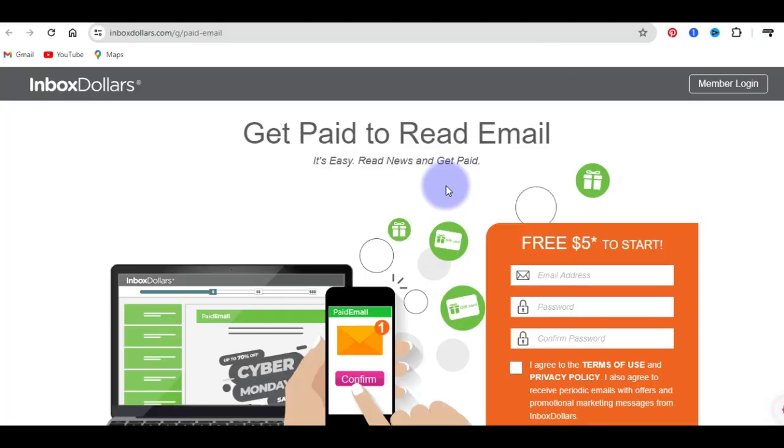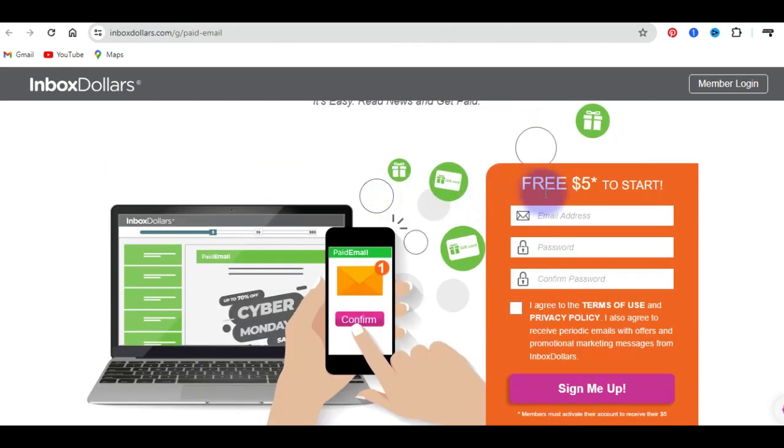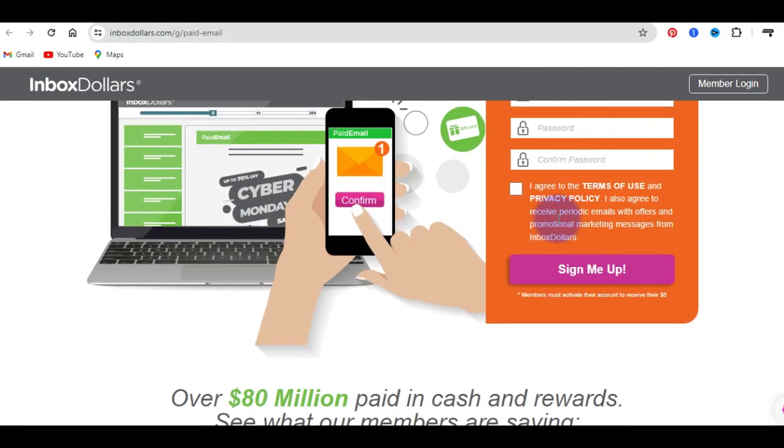I will put the link of this particular website below in the video description. The next website in my list which you can sign up and start to earn by reading email is a site called inboxdollar.com. This is how it looks like from the front end. Once you come here, you can see that you can get paid to read emails. On this platform, you also have a $5 sign-up bonus — just by creating an account, you're going to have $5 free deposited in your account.